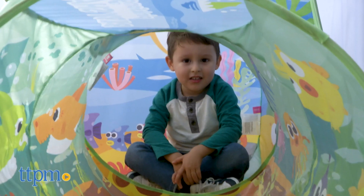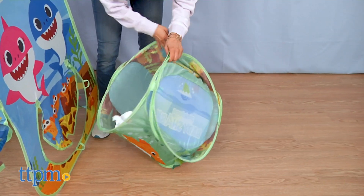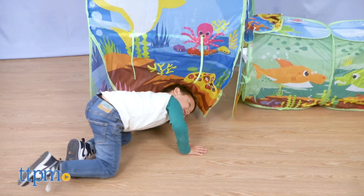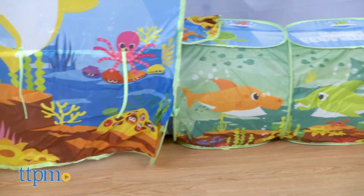The tent is well-made, lightweight, and very durable. Once playtime is over, the pop-up tent folds down quickly for easy storage. The PlayHut Ping Fong Baby Shark Tent measures approximately 60 inches wide by 36 inches high and 28 inches deep.